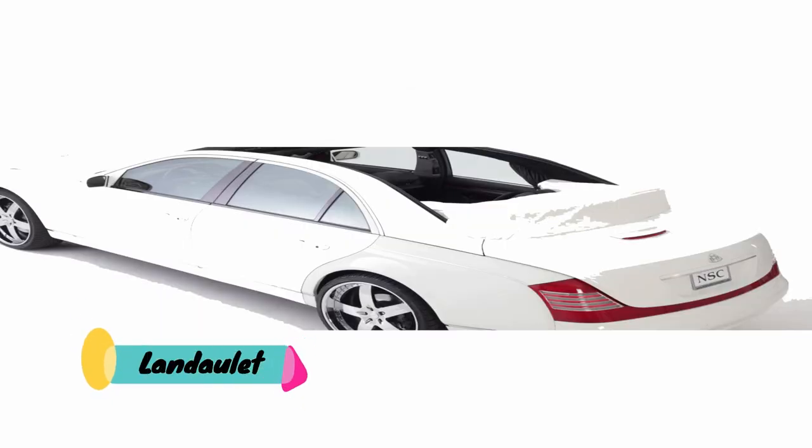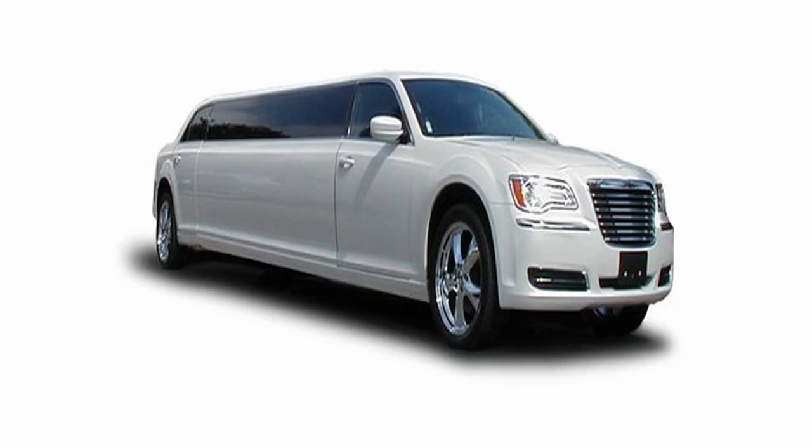Lonelets are long luxurious sedans that come with a convertible rear section. Limos are very luxurious sedans with a fully covered body and have luxurious compartments inside.